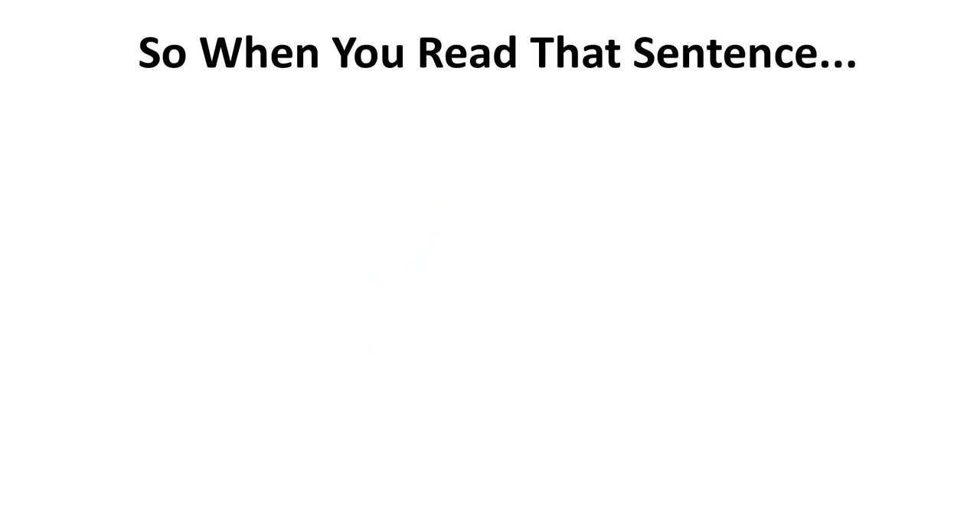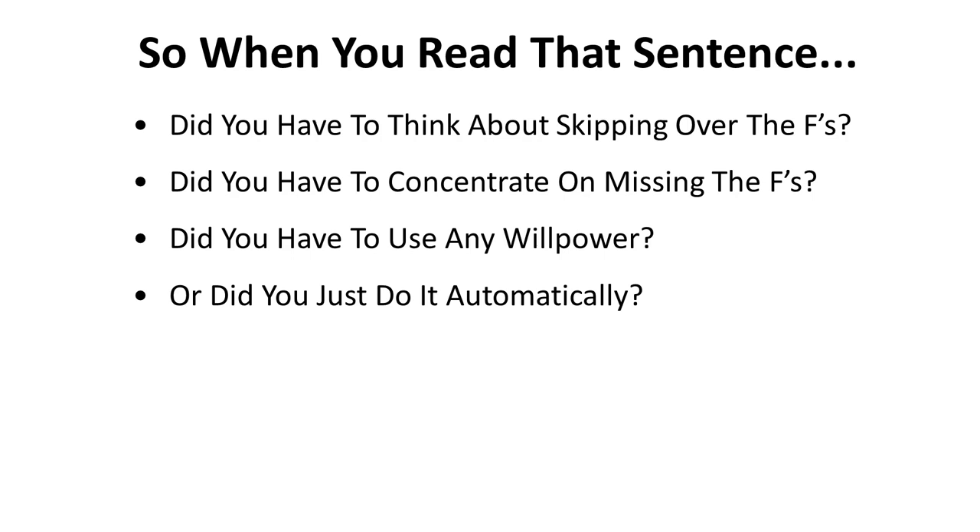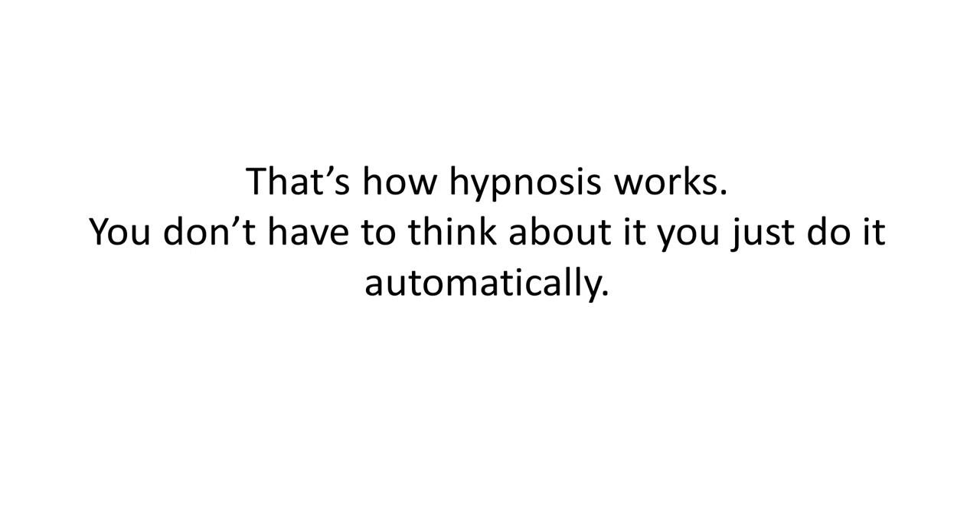So let me ask you a few questions. When you read that sentence, did you have to think about skipping over the Fs? Did you have to concentrate on missing the Fs? Did you have to use any willpower to miss the Fs? Or did you just do it automatically? You just did it automatically. And that's how hypnosis works pretty much — you don't have to think about things; you just end up doing them automatically.